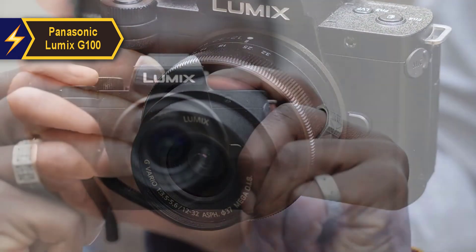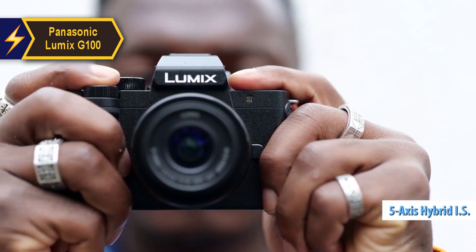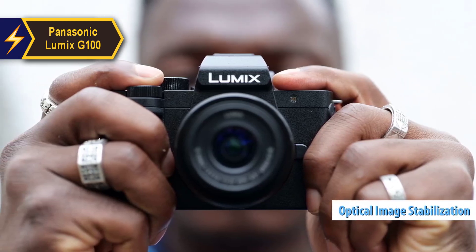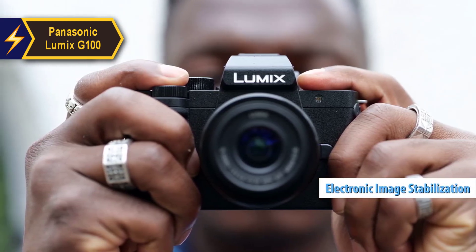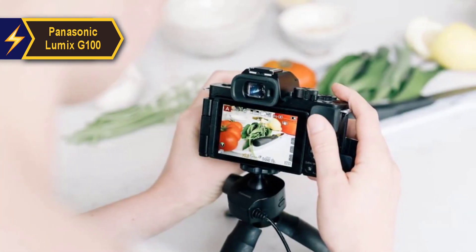When paired with a compatible lens, the G100 features 5-axis hybrid IS. This means the camera uses a mix of optical image stabilization in certain lenses and electronic image stabilization in the camera itself. However, when shooting in 4K, the G100 is limited to 4-axis stabilization.